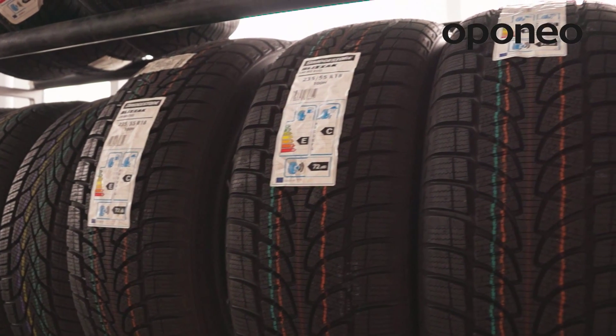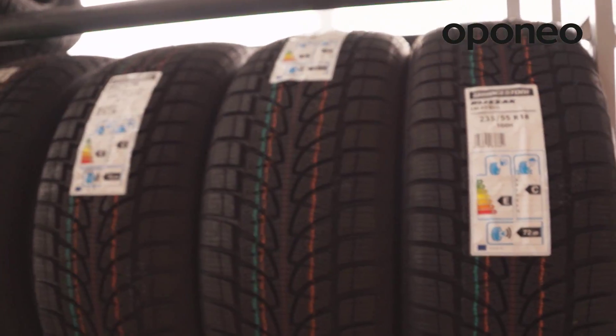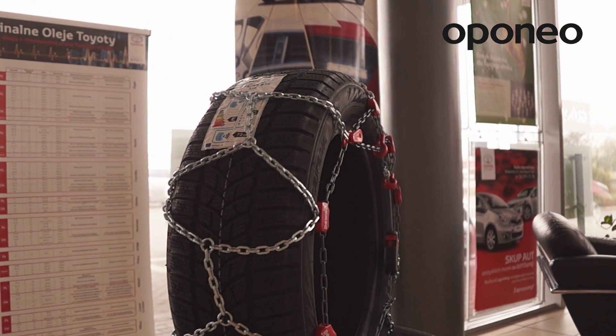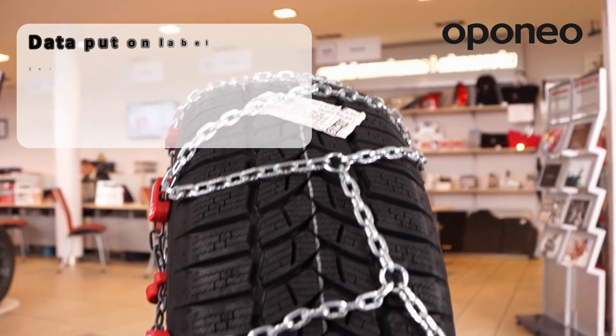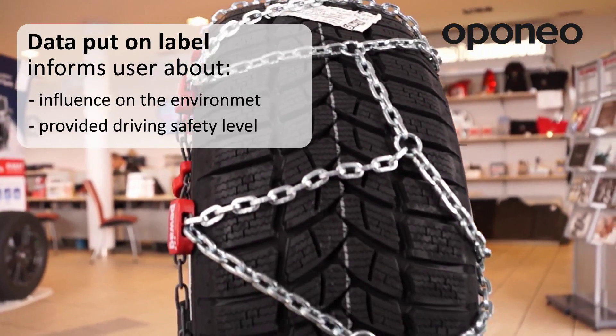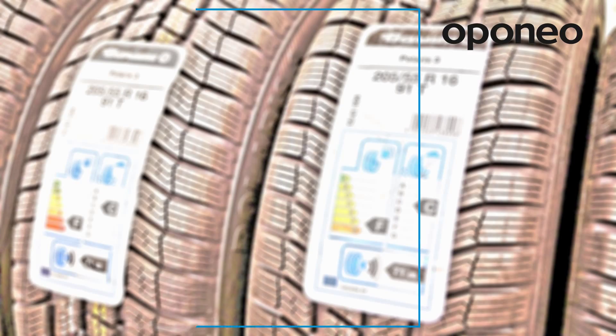Tire labeling was introduced on November 1st, 2012, to make buyers aware of full information regarding the performance of a given tire model. Labels include detailed information about influence on the environment and safety. Fuel efficiency is expressed in grades.